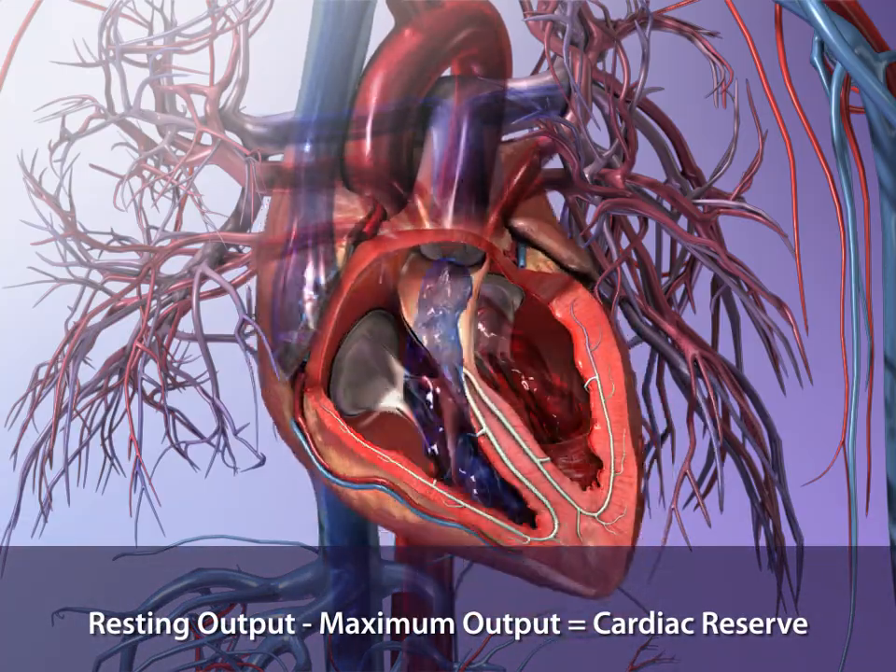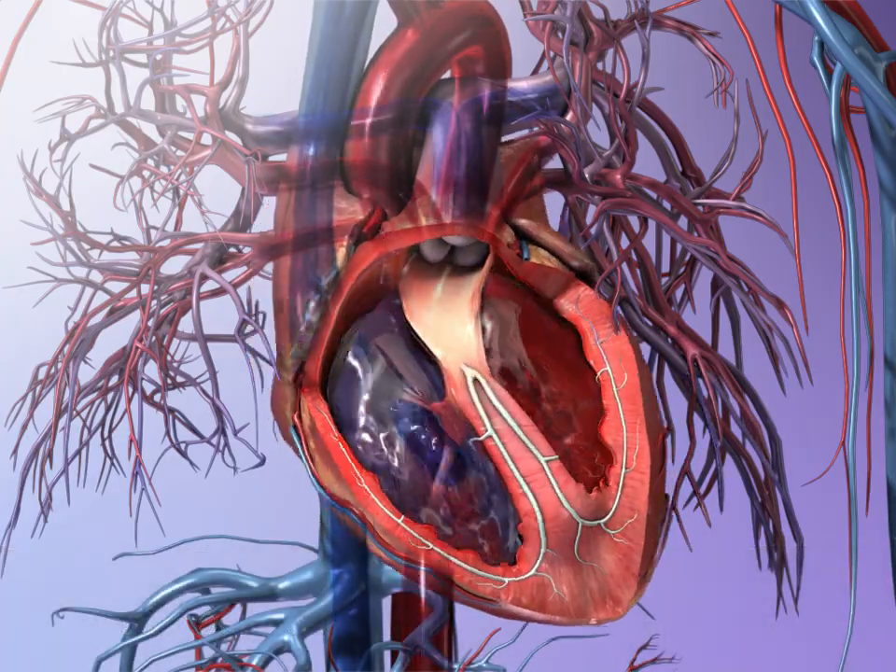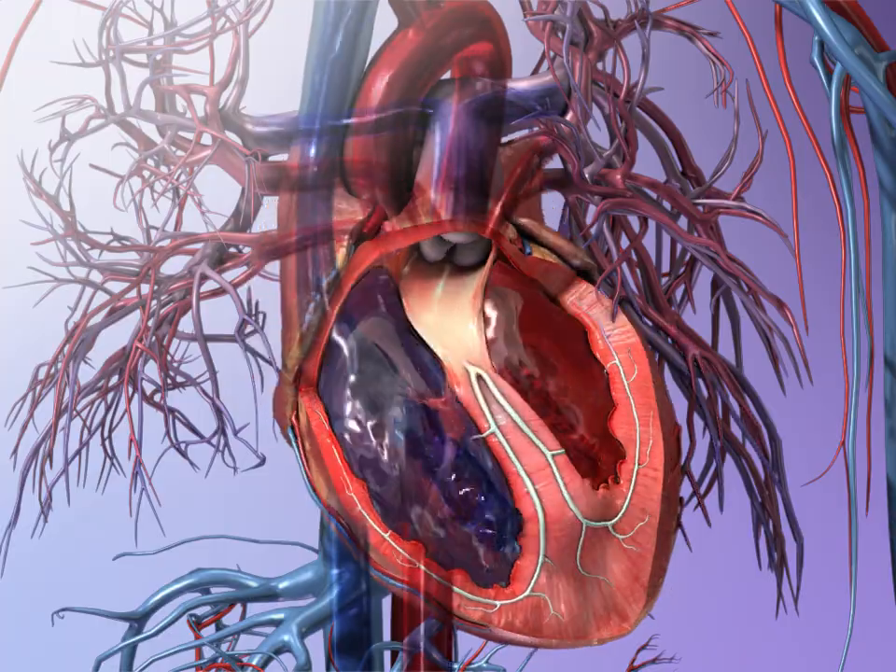Cardiac output rises to a maximum that may be 4 to 7 times greater than the resting output. This difference between resting and maximum output is known as cardiac reserve.